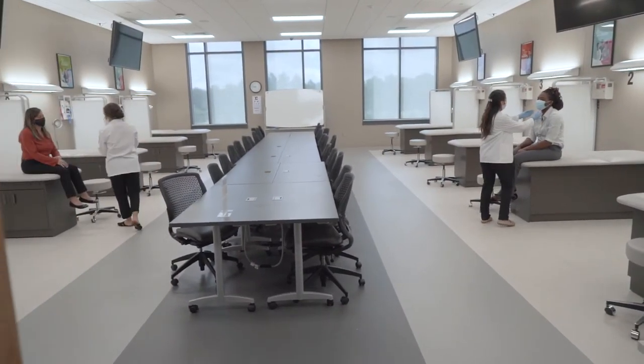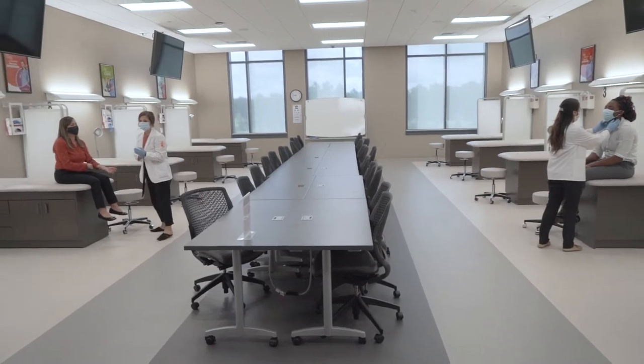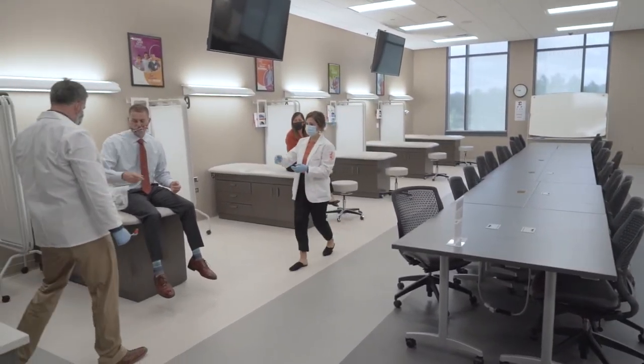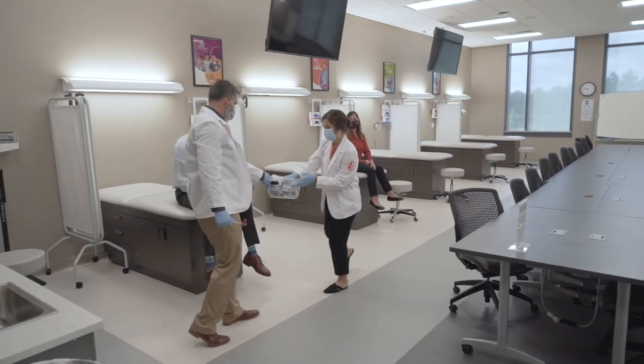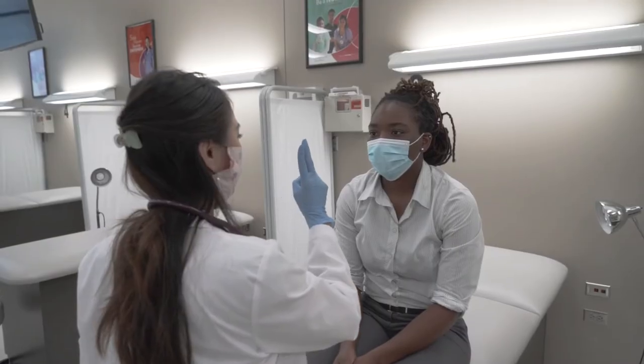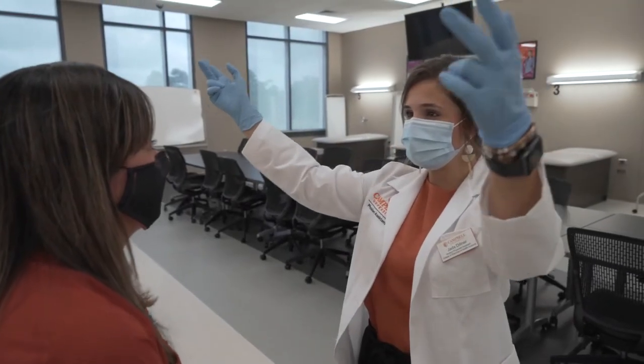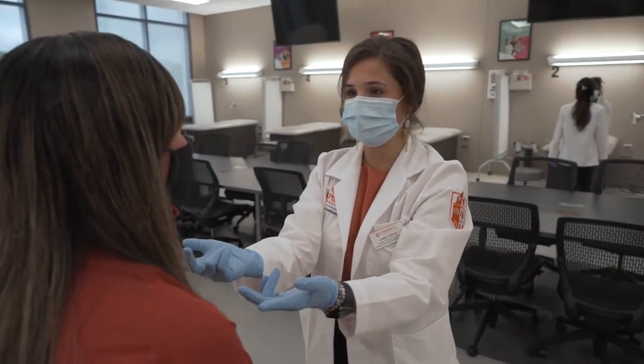Our clinical skills labs are designed with having both a lecture and a lab style space in mind. The tables in the middle and the TVs on the side allow us to split into groups and have lecture-based learning. In order to cement the lecture-based learning into second nature, we can immediately transition to a hands-on learning time.